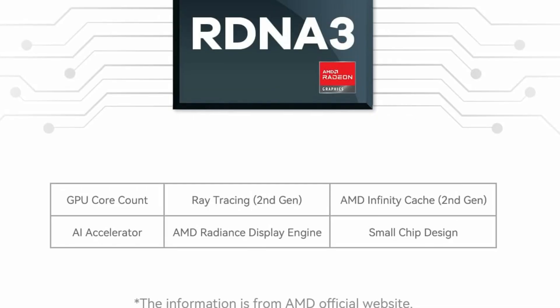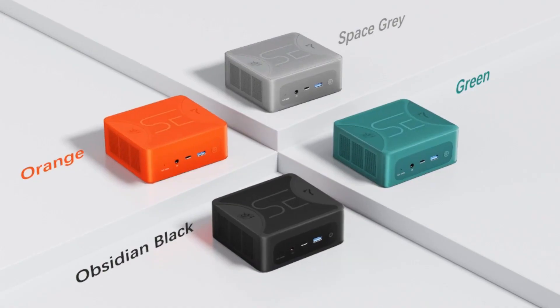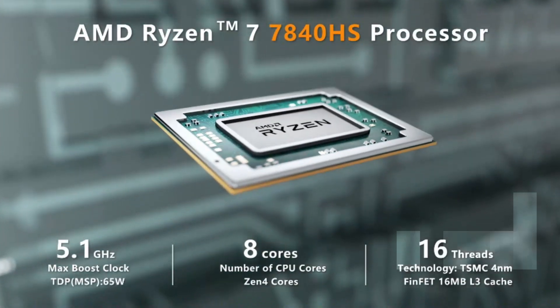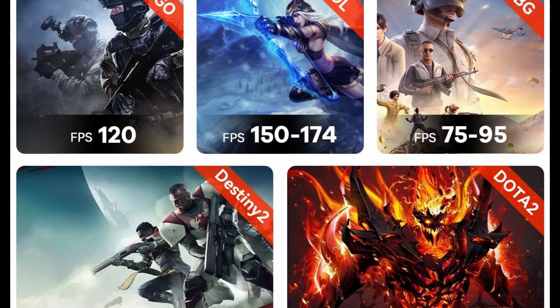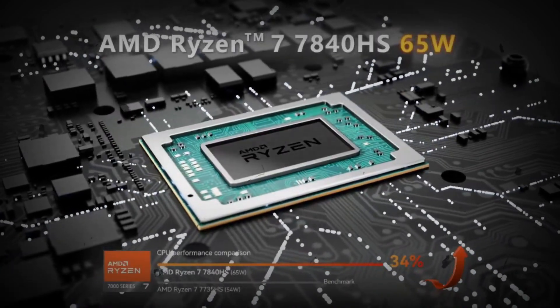Powered with AMD Ryzen 7 7840HS processor, 8-core, 16-thread, 16MB L3 Smart Cache, Max Turbo Frequency up to 5.1GHz, Performance Mode TDP up to 65W, ensuring stable and reliable performance while improving computing speed and work efficiency.